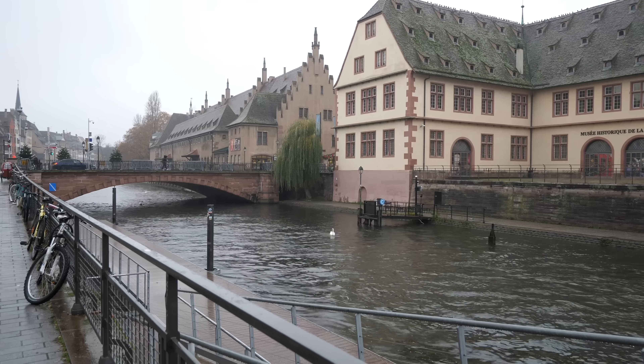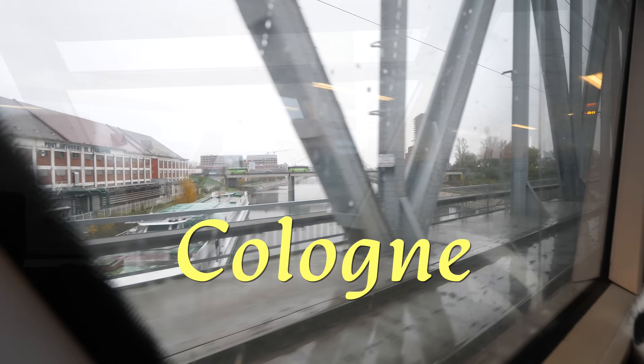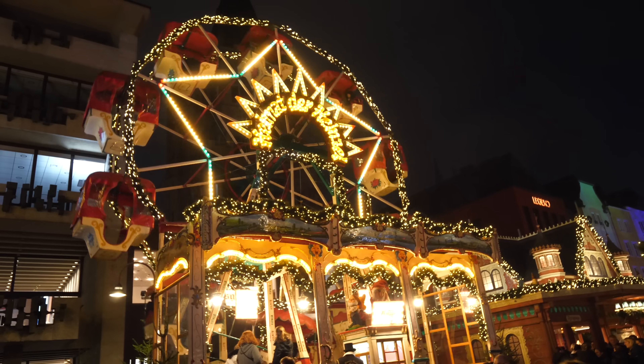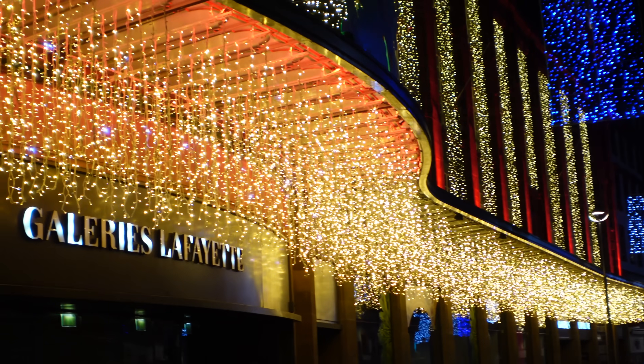Here are some final glimpses of Strasbourg before we take the train to Germany — specifically to Cologne, or as the locals say, Köln. They've got some great Christmas markets there. To watch our Christmas market tours, the video links are in the description box, and there's also a playlist with all our Europe travel videos.